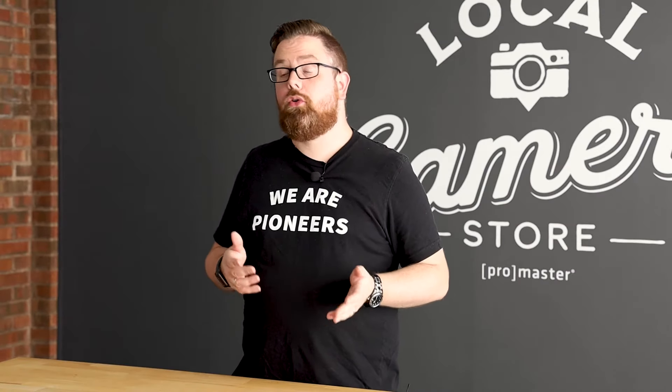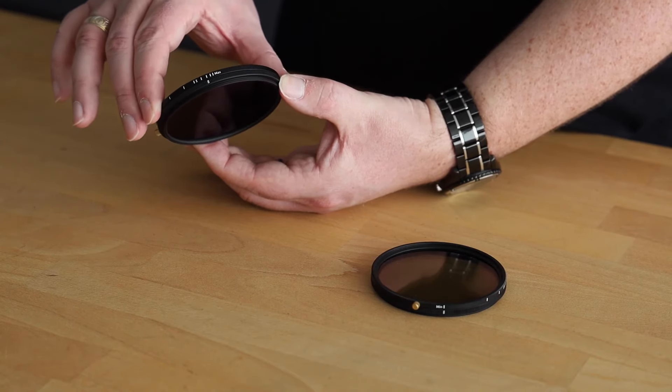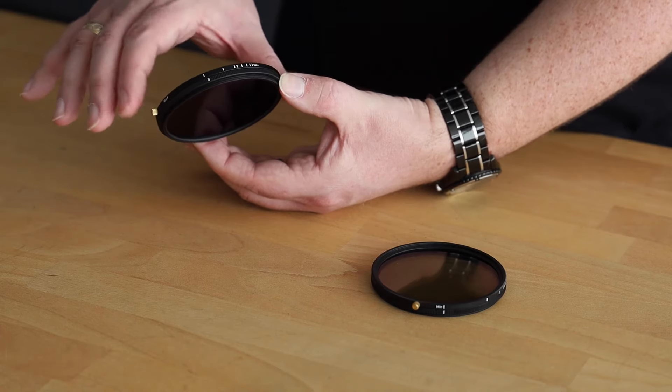For easy, repeatable control over your density settings, the filter ring is demarcated in full stop increments from the minimum 5.3 to the maximum of 12 stops. Cross-polarization can happen with any Variable Neutral Density filter — it's where you start to see that X pattern. We visually demarcated that with an X mark on the filter so you know when that X-shaped pattern might start to occur.